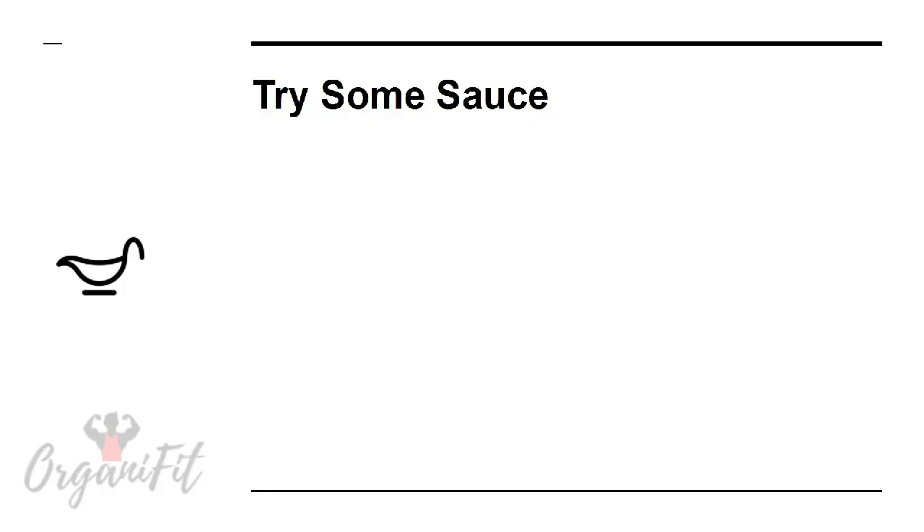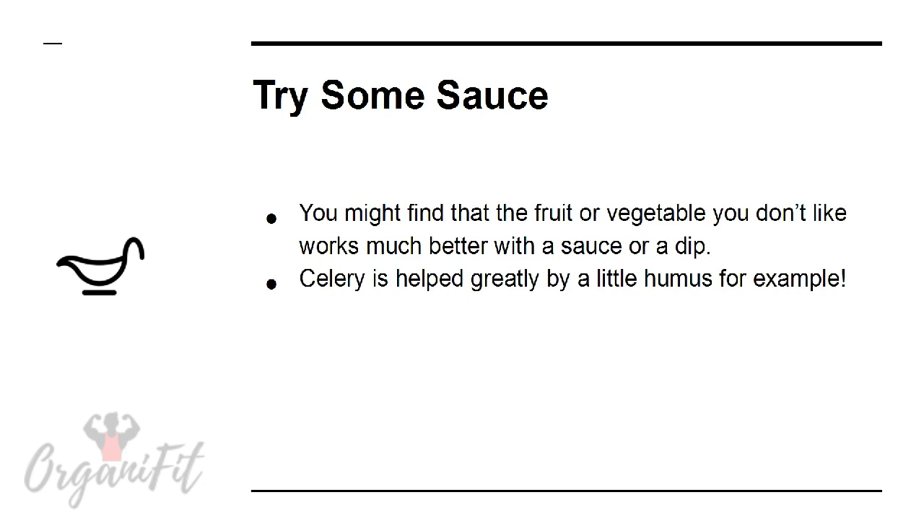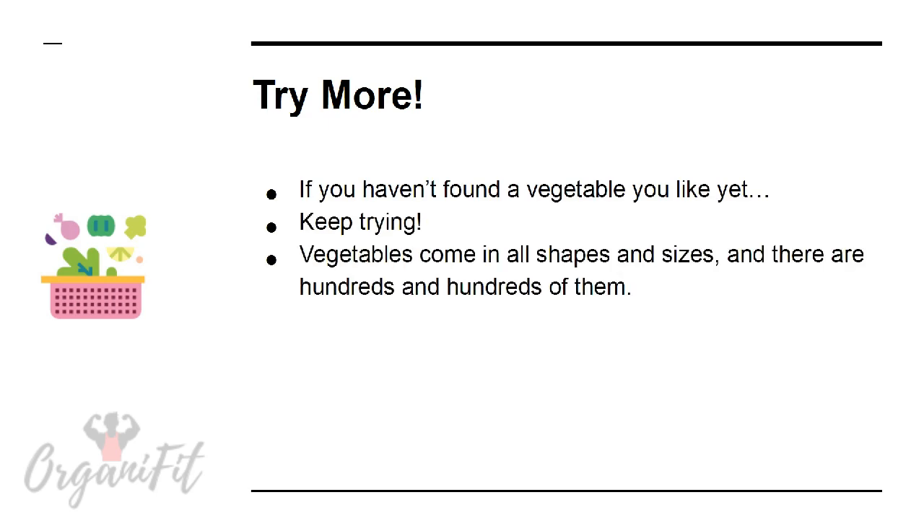Try some sauce. You might find that the fruit or vegetable you don't like works much better with a sauce or dip. Celery is helped greatly by a little hummus, for example. Seasoning is also a good option.